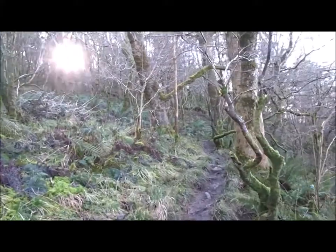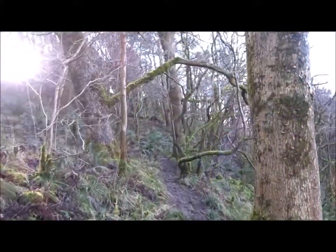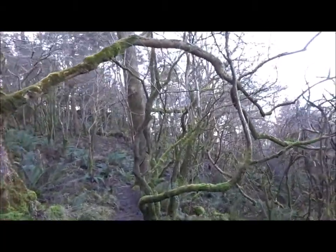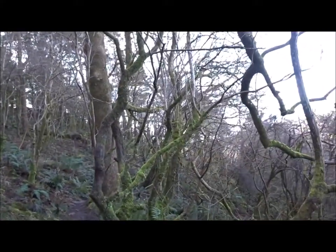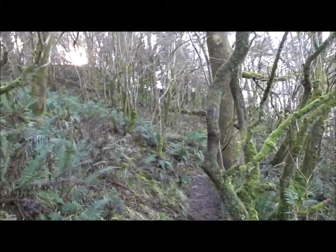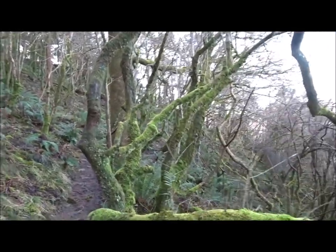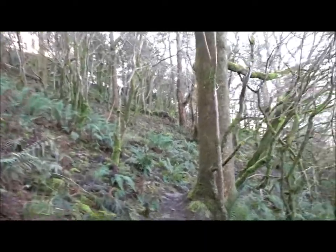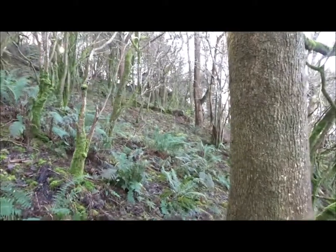After I did that Quantock walk over at Holford, the weather was really bad after that. It was gale force winds, gusty winds, blustery winds, cold winds, grey and rain. It was really horrible. Nice walks in the winter sunshine for a change.